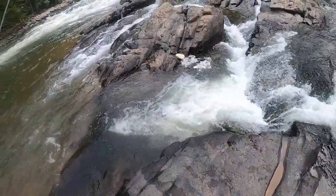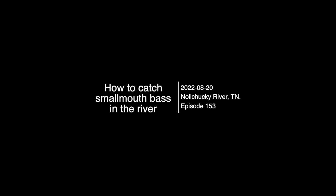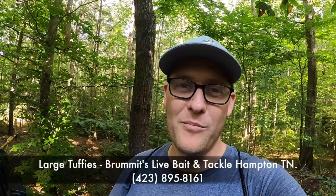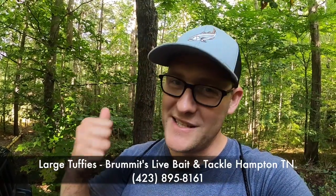Could not ask for a better day to catch some smallmouth on the river. What's up guys, I'm super excited about today. Behind me we've got some woods and behind that we've got the Nolichucky River. We're going after smallmouth today. I'm going to try something I've never done before - I've brought large toughies with me and we're going to try a new setup today to see how they do. Once we get down to the river I'll show you my breakdown and then hopefully we'll catch a bunch of fish. Wish me luck, here we go!